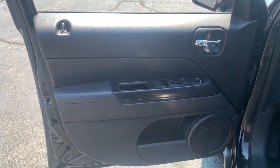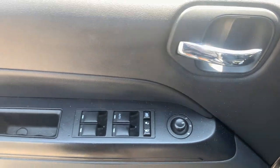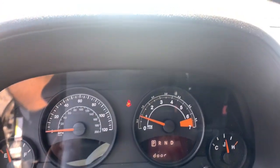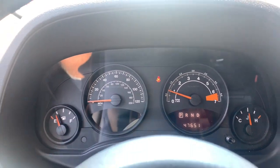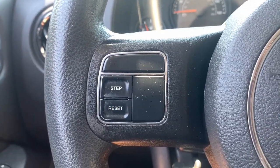The following are some of this vehicle's highlighted options: keyless entry, four-cylinder engine, fog lamps, satellite radio, four-wheel drive, Bluetooth connection, stability control, traction control, auto-dimming rear view mirror, and pass-through rear seat.